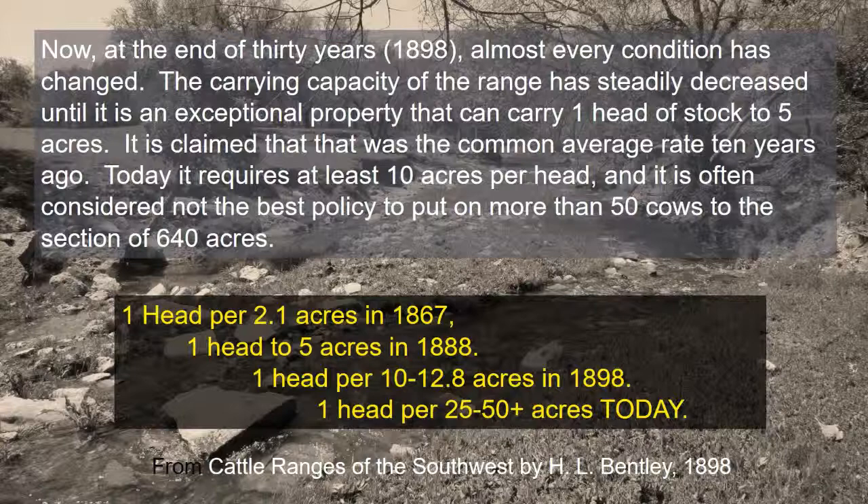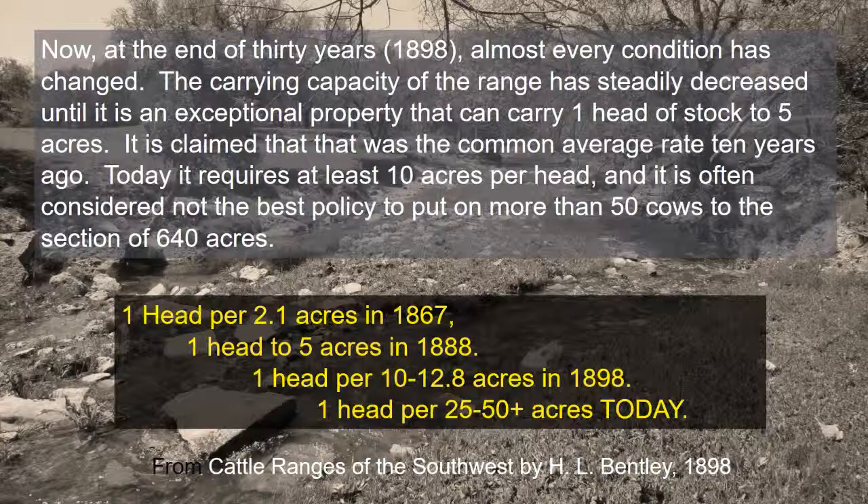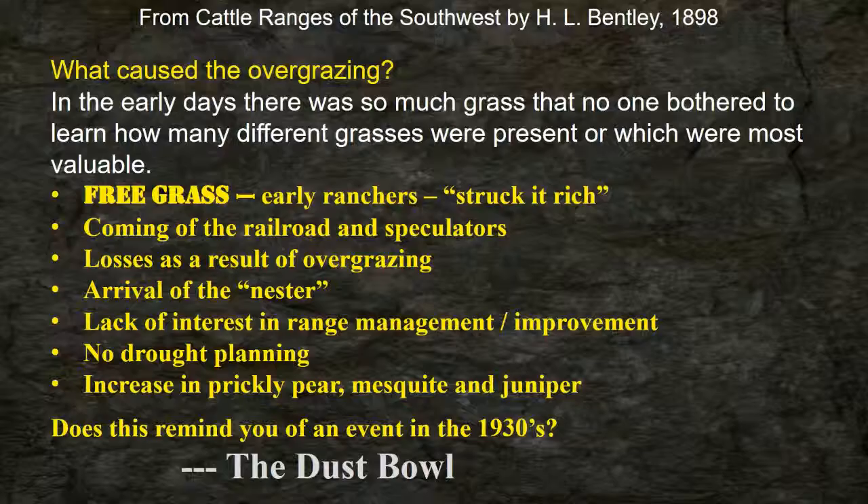Every generation of landowner is working with a lower condition unless they turn around their grazing management. Someone this morning mentioned leaving the land better for their kids than they got it — that's what we need to be doing. Back then there was so much grass. They were just traveling around grazing whatever was available — they didn't care, they didn't have to own it.